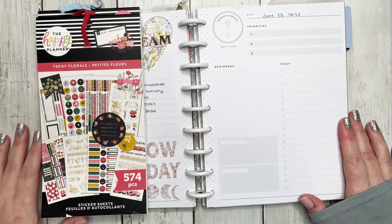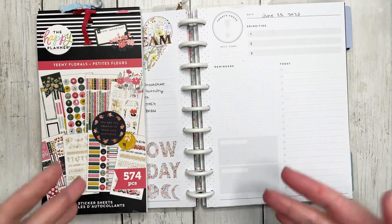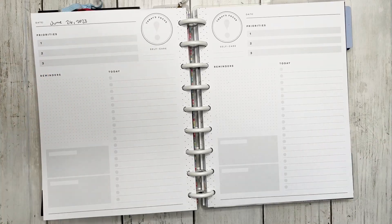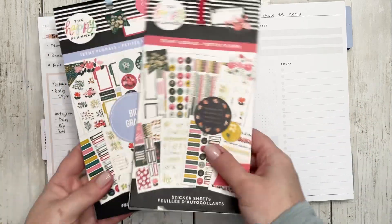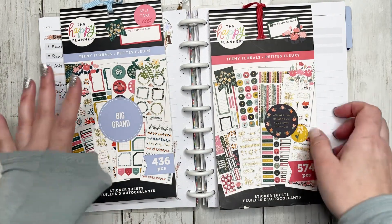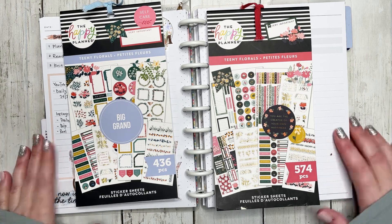Hello and welcome to my channel. My name is Jess and you can find me on all social media outlet channels as Knit Plan Jess. So glad for you guys to join me for a daily plan with me for January 25th and 26th. I dated it up as June because why not. We are going to be using the teeny florals, both the big and the classic, and I am challenging myself to use them together in one spread and use them for both days and see if I can create two very different spreads. If you are interested in checking out how these spreads turn out, stay tuned.